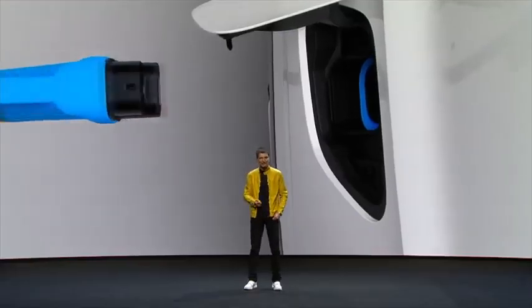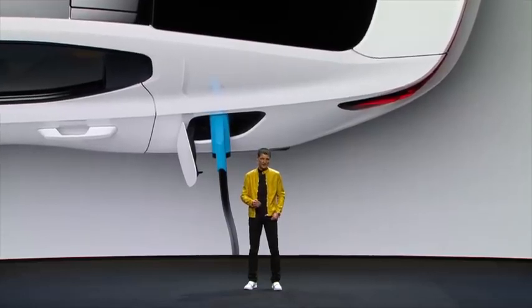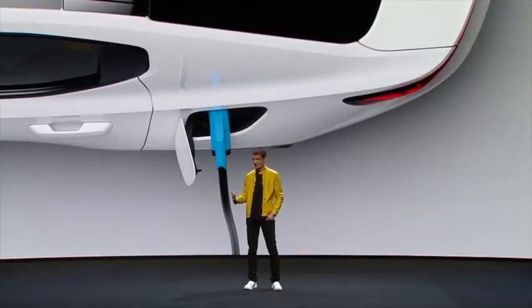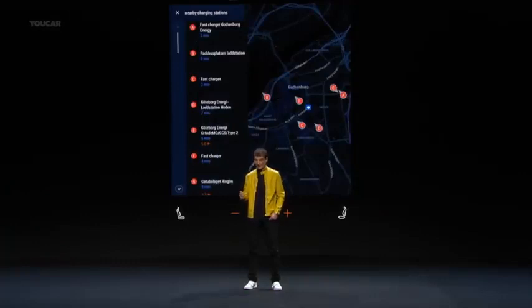Another topic where we take care of your worries: charging. We understand that for many of you, the range of a car and charging is a concern. First, we make sure that you get really far with one charge, offering a high battery capacity in the Polestar 2. Second, in Polestar 2 it is really easy to find charging stations nearby, with the full integration of the infrastructure into the navigation and an intuitive search functionality.